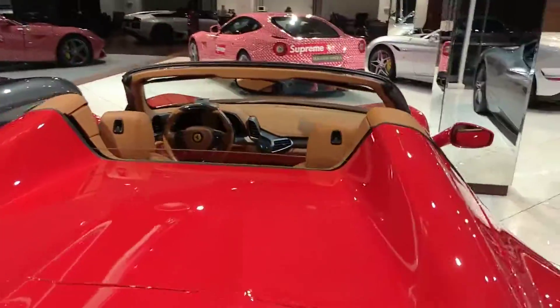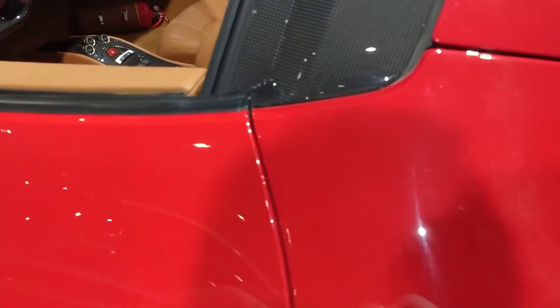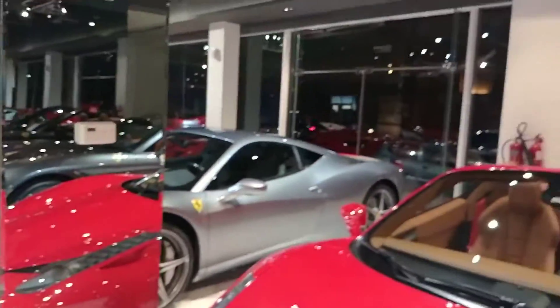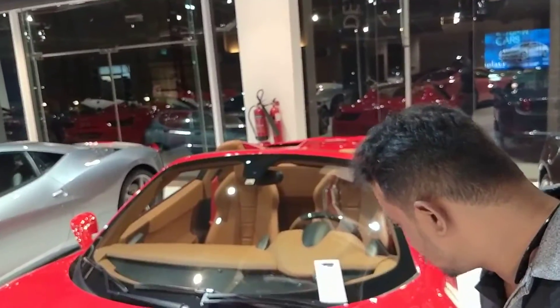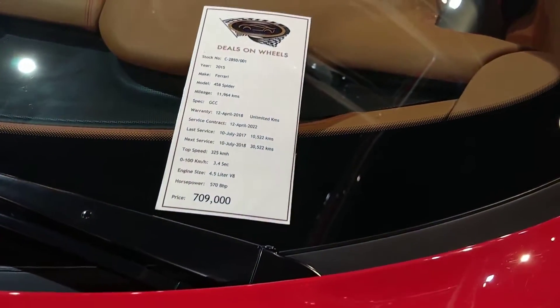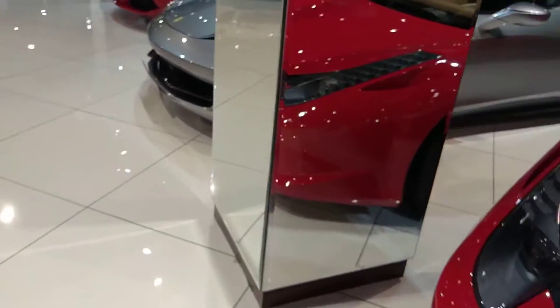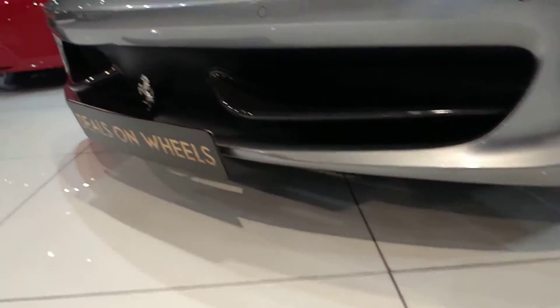This one has a different interior idea — check this out. Can you just open the door? No, it's locked, definitely locked. Check out this price — this one is priced at around seven lakh nine thousand. For Indian money, it would be very costly, baby.